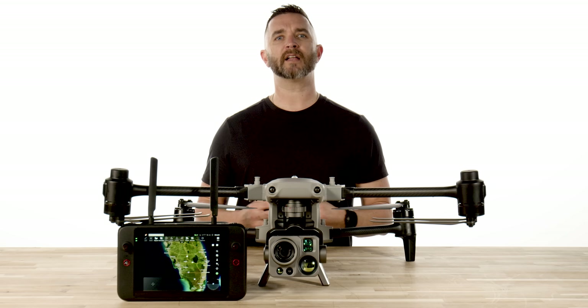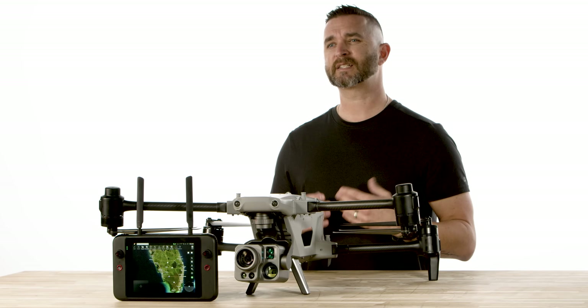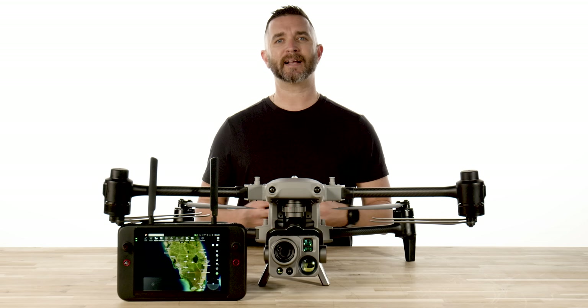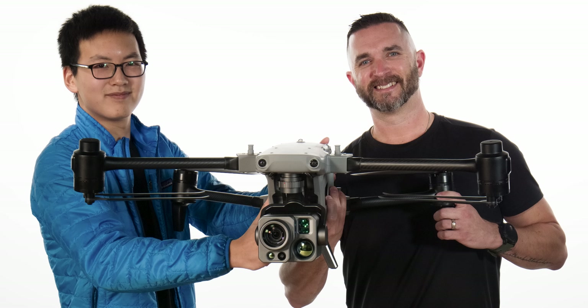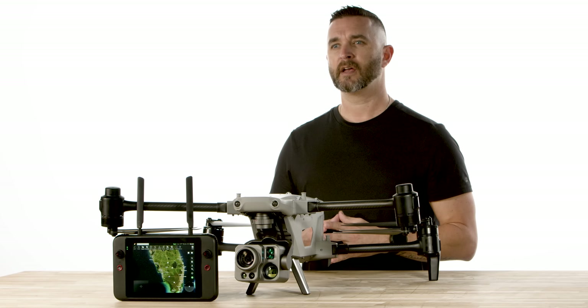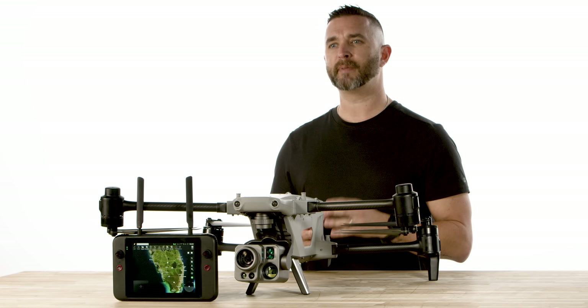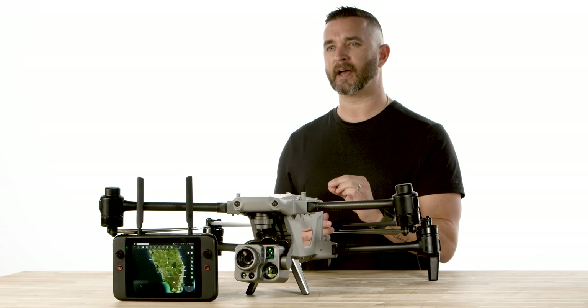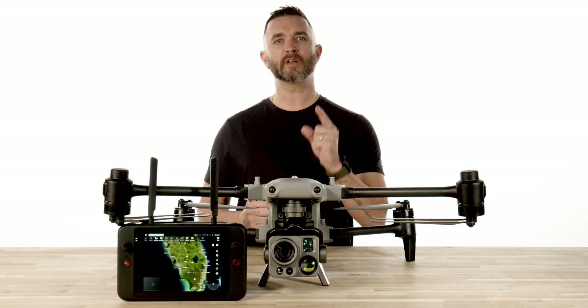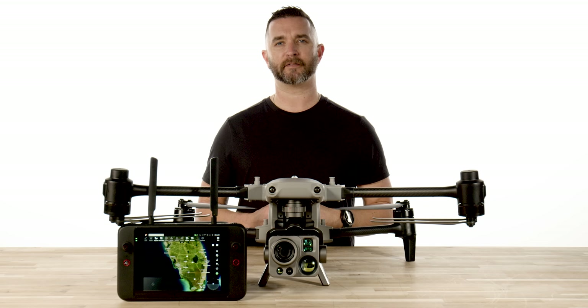We have the Autel Alpha available for pre-order right now at FloridaDroneSupply.com and expect to start shipping around the 1st of March. We also want to thank Max Lee and Joe Scaparata from Autel who came out here, spent the day with us showing its capabilities and all its features. We are proud to be partners with Autel and, being that this is the only Alpha in the US right now, we are going to capture as much feature and training content so that you can be ready to fly when your Alpha arrives.